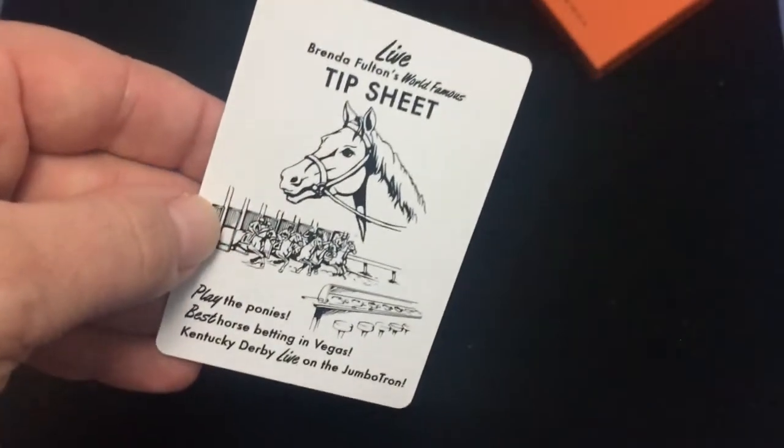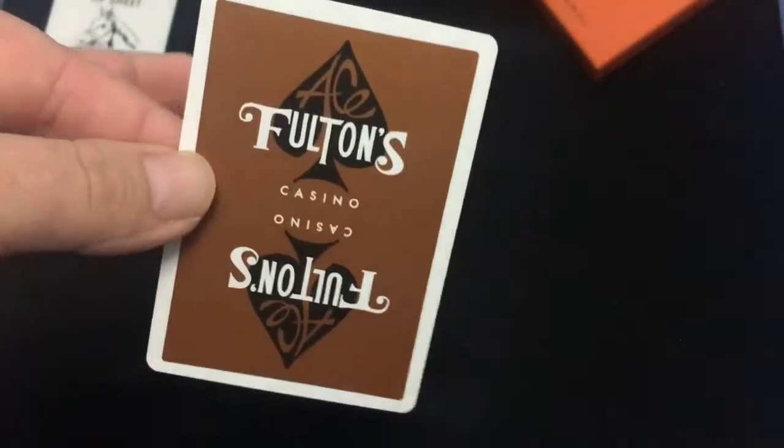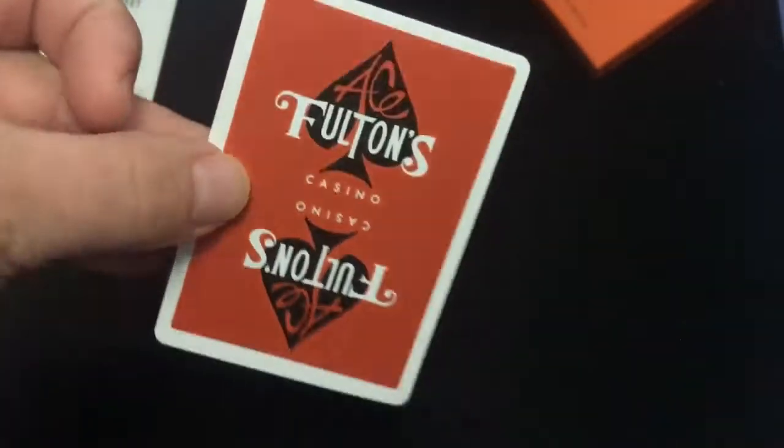Trademark stuff on the flap. Cambridge finish and 37 on the flat. Inside you get a little tip card and some information on casino, which is the same as all the other Fulton's casino decks.